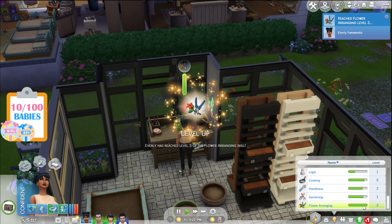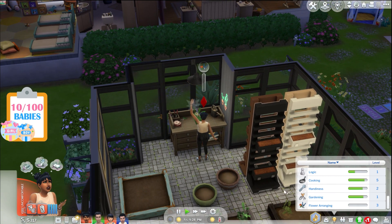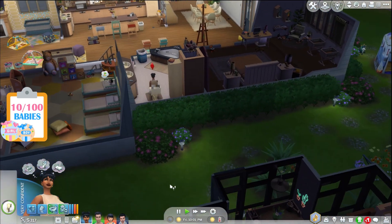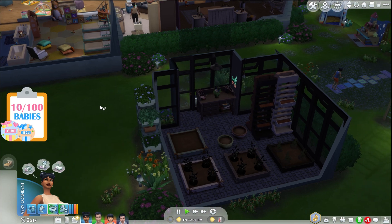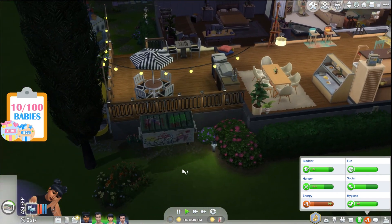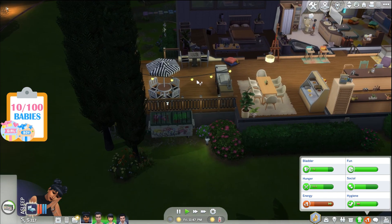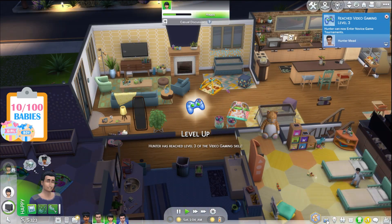Everly is almost leveled up in flower arranging — level three now! Make arrangement with begonias, dahlias, and tulips. Everly has to go to the bathroom — it's almost like we need a toilet out here for her. Hopscotch gets up motor skill — nice! Oh no, the flower arrangement says it's in progress and can't be finished. Everly, I literally directed her to bed but she is sleeping in the dumpster as a nine-month pregnant sim. What is wrong with you?! Go to your own bed.